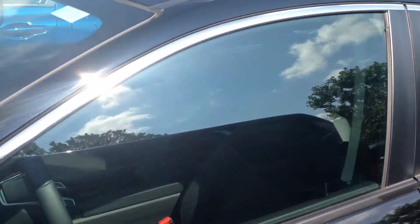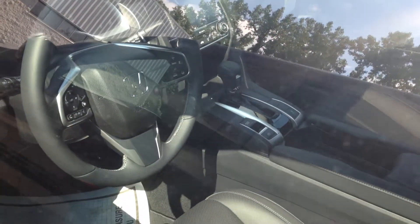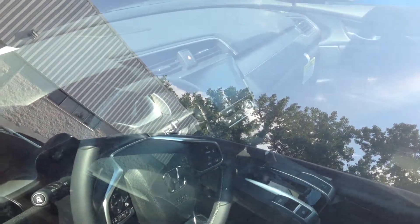Keyless entry, remote engine start, and push button start. It also has a 7 inch display screen, which is going to be an electrostatic touch screen.